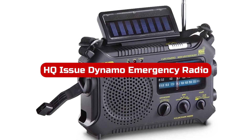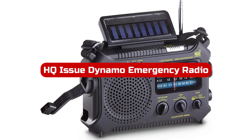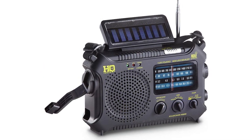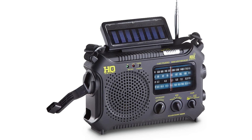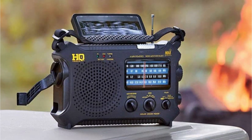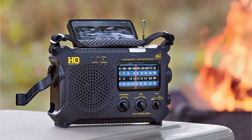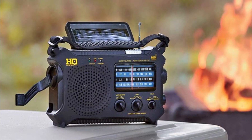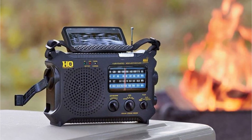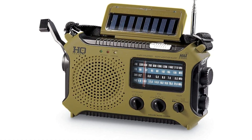At number 3 is the HQ Issue Dynamo Emergency Radio. The HQ Issue Solar-Powered Radio is a must-have for anyone who enjoys spending time in the great outdoors. With its 11-band selection, including AM, FM, shortwave, and weather bands, you'll never be out of touch with the latest news and weather updates. This radio is also incredibly versatile, with multiple operating functions that allow you to power it with solar energy, hand-crank it for crystal-clear sound, or use 3 AA batteries.